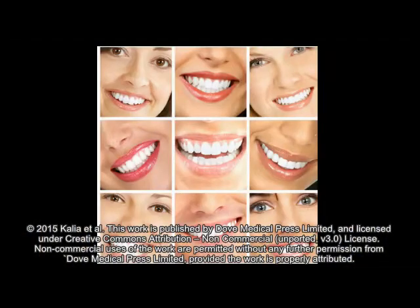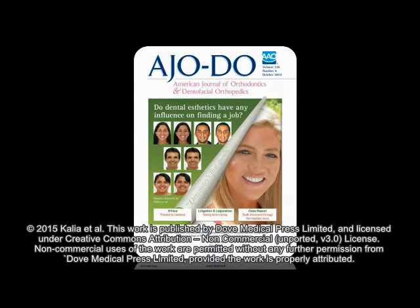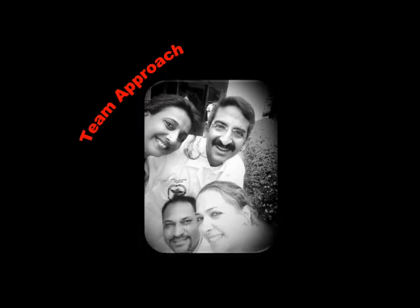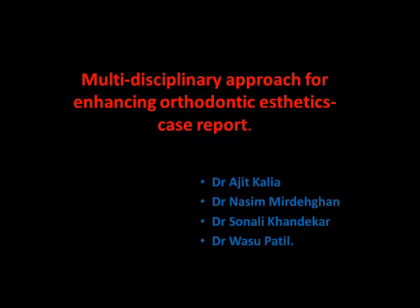A beautiful smile is the paramount objective of all patients seeking orthodontic therapy. After all, it is the beauty of the smile which will make the difference between acceptable and pleasing aesthetic results. The impact of aesthetics is phenomenal, not only from an orthodontic perspective but also from the perspective of finding a job, as revealed in an article published in the American Journal of Orthodontics. A team approach is normally required for synchronizing various dental specialties with orthodontics to resolve aesthetic problems predictably. Hence, the aim of this case report is to demonstrate one such situation wherein a multidisciplinary approach was used for enhancing orthodontic aesthetics.